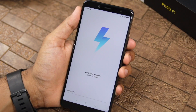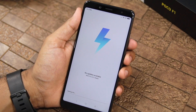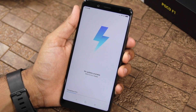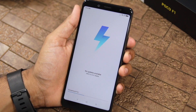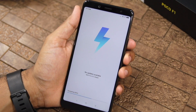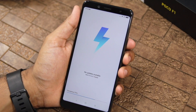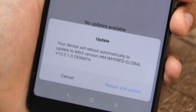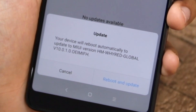Your Redmi Note 5 Pro will now decrypt this file. This process can sometimes be very intensive, so I recommend that you make sure your Redmi Note 5 Pro has sufficient battery life before proceeding. You can see that after this step there is an option to install the file on the phone.